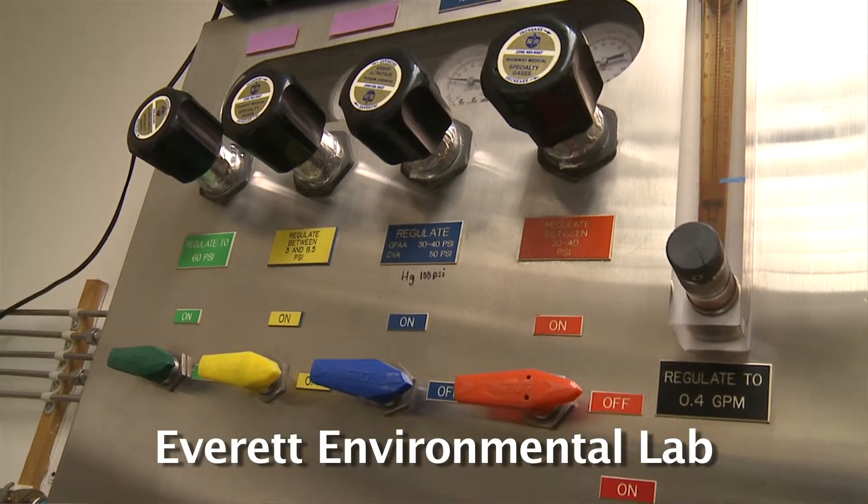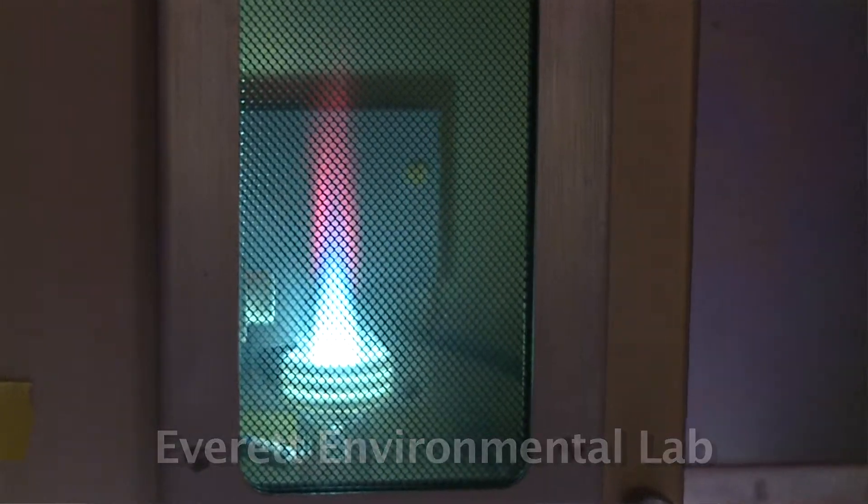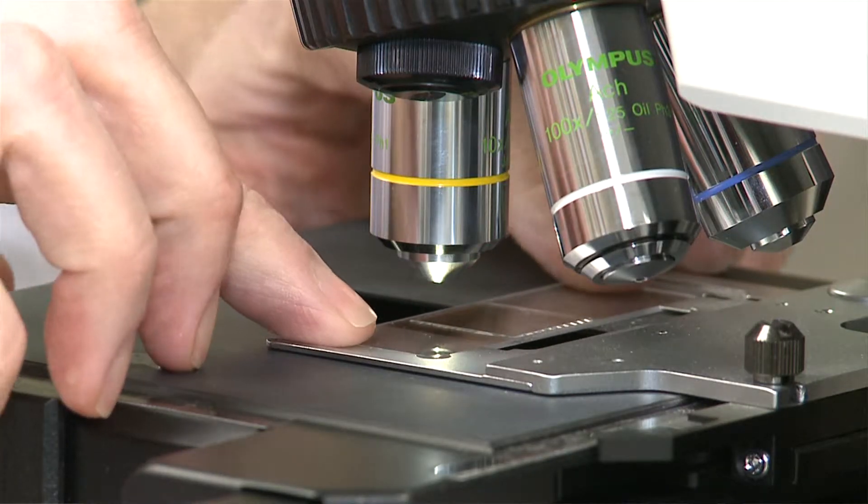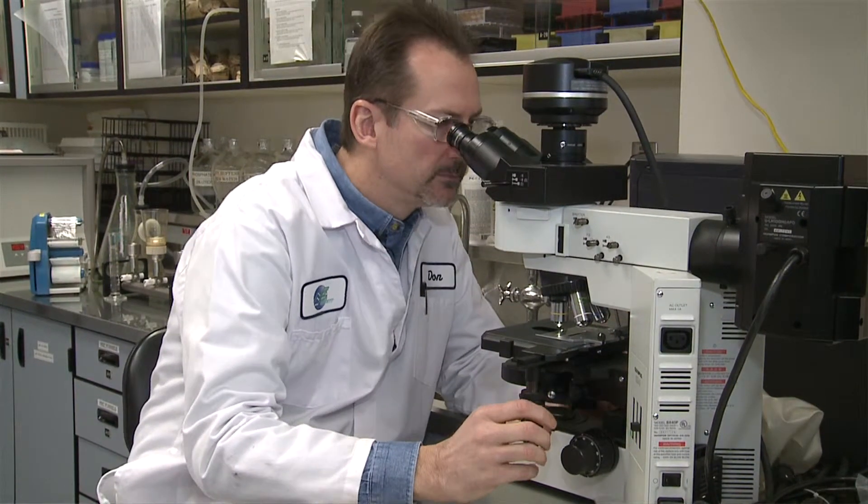We have four different areas within the lab. Those lab areas are conventionals, micro, nutrients, and then heavy metals — our metals department.